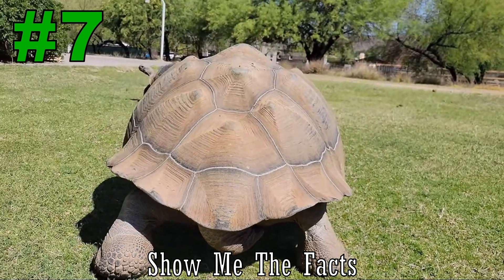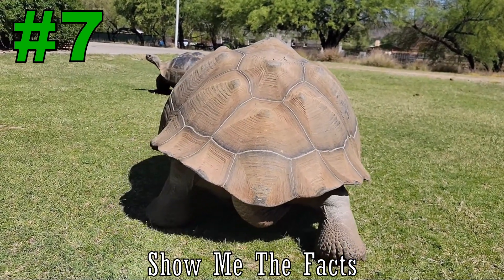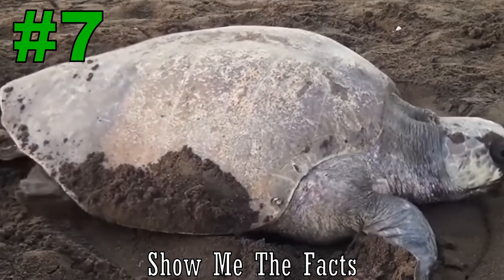Number 7. Tortoises have more rounded and domed shells, whereas turtles have thinner and more water-dynamic shells.